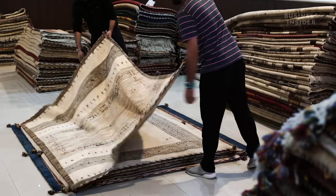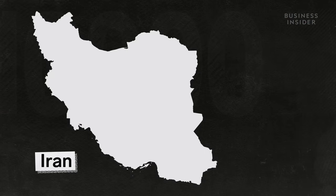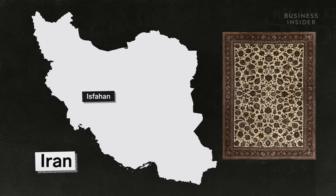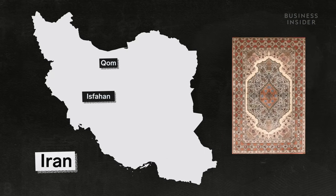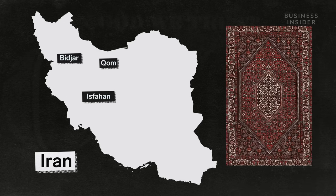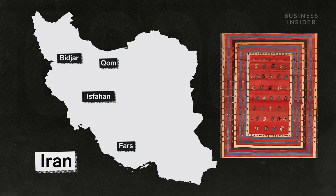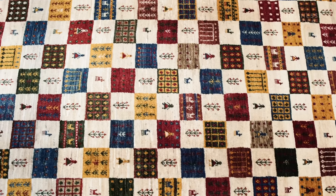Each variety is distinguished by its materials, patterns and weaving techniques — from the floral designs of Isfahan in central Iran to the intricate fine details of Qum carpets and the strong, compact Bijar rugs from the western Kurdish village. Gabi rugs, made in the Fars province of southwestern Iran, are perhaps the most traditional carpets, characterized by their bold designs.